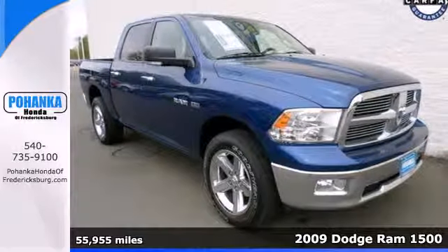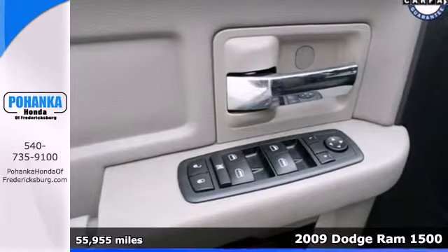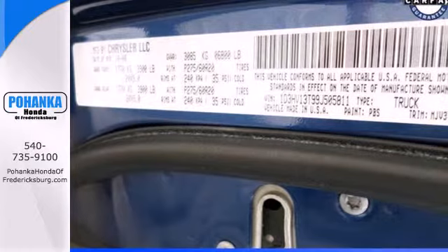Here's a 2009 Dodge Ram 1500. Standard features include a tilt steering wheel, front stabilizer bar, chrome grille, trailer wiring, power locks and windows, and a CD player.